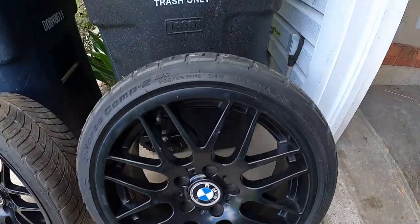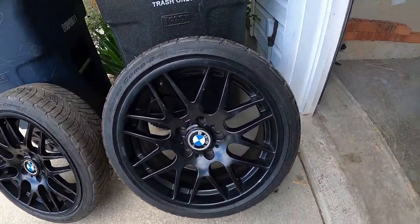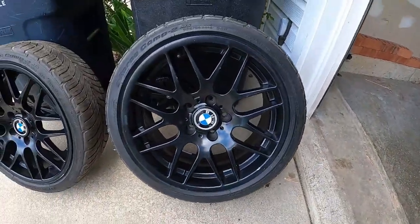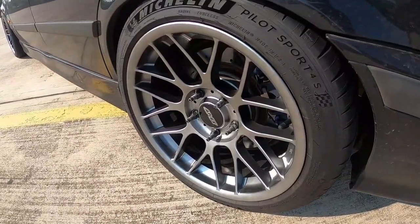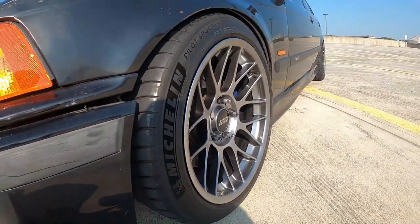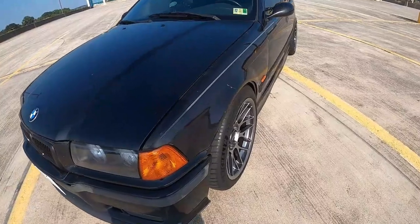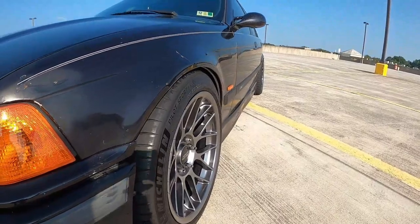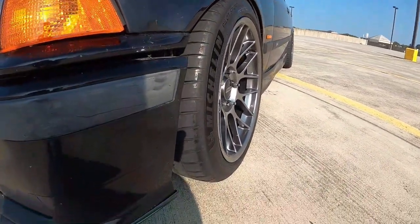My first aftermarket wheel setup were E46 CSL replicas painted gloss black, and they look beautiful on the car. My second set was going to be my track setup — the Apex R8 wheels paired with Michelin Pilot Sport 4S tires, looking so sexy and beautiful on the car. I regret the fact that I was never able to drive them on the track like I wanted, because the car is just gone.